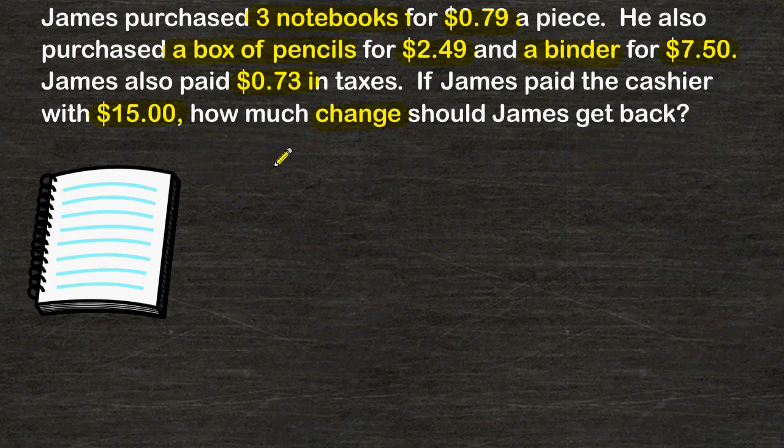To solve this problem, we just have to figure out how much all of his costs were — including the three notebooks, the box of pencils, the binder, and the taxes — and subtract that total from $15.